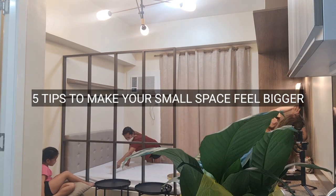While decorating, let me also give you 5 tips on how to make your small space feel bigger.